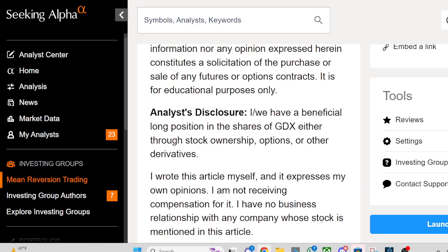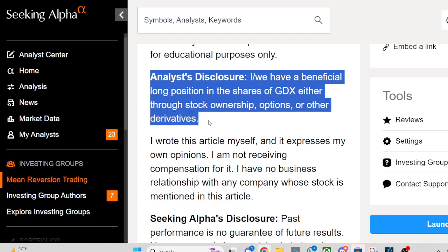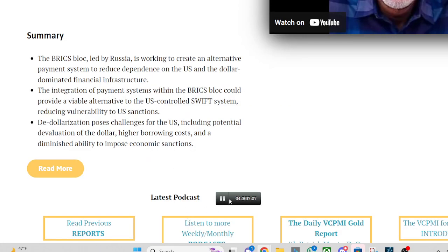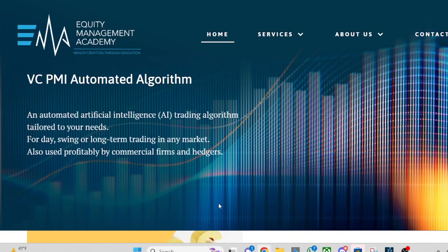Analyst's Disclosure: I/we have a beneficial long position in the shares of GDX, either through stock ownership, options, or other derivatives. I wrote this article myself and it expresses my own opinions. I am not receiving compensation for it. I have no business relationship with any company whose stock is mentioned in this article. Thank you for listening.